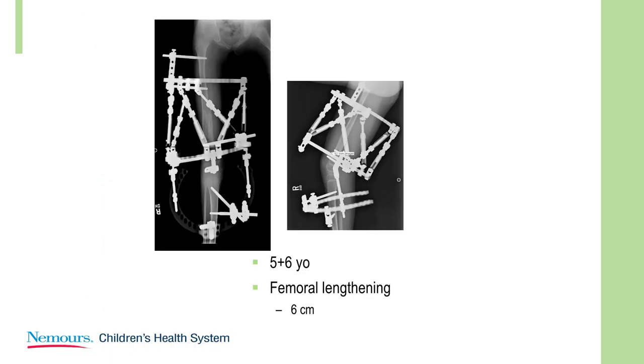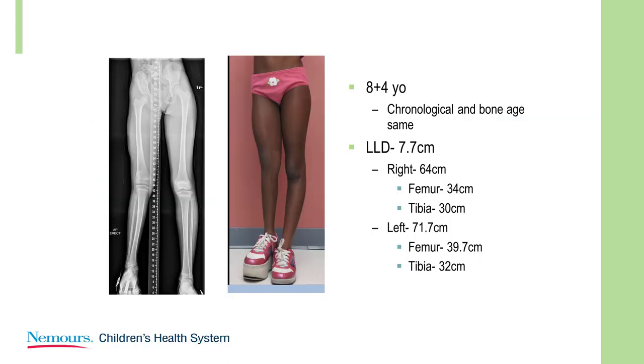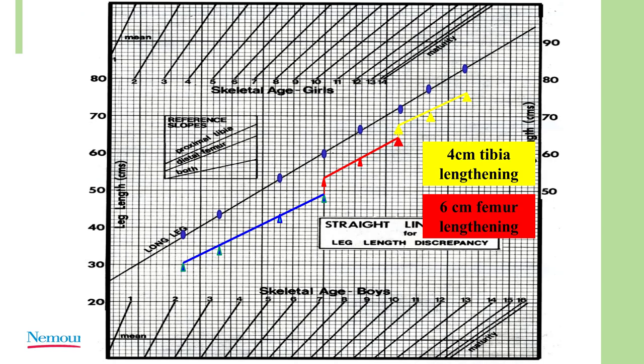At age 5, we did a femoral lengthening and extended the frame across the knee to stabilize it — she had significant AP instability. Here she is with a 6 centimeter femoral lengthening. She's in valgus. Close to 8 and a half, I treated the valgus with an 8-plate. Then a tibial lengthening — we only achieved 4 centimeters because she developed a flexion contracture of the knee. Here she is with a 4 centimeter tibial lengthening. We're slowly getting closer.